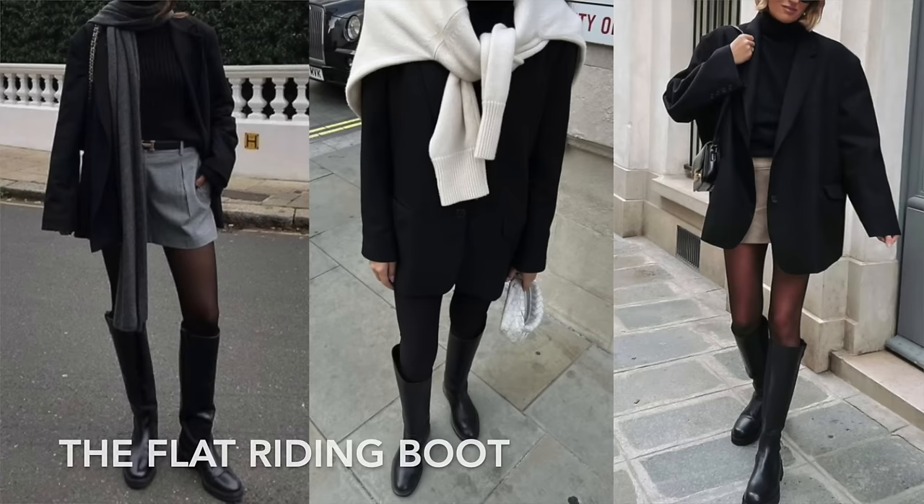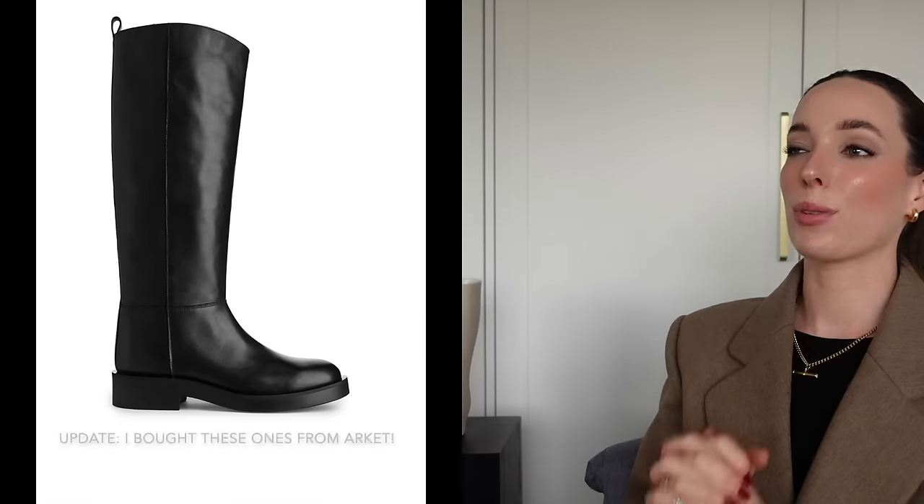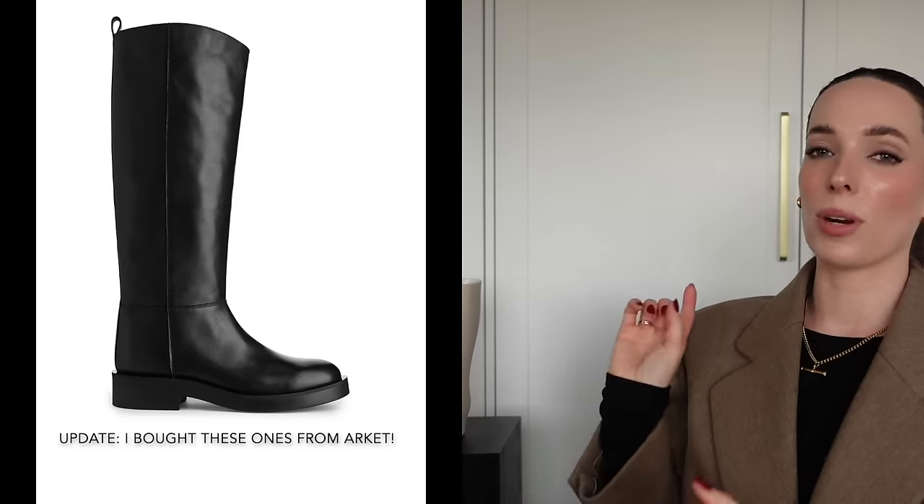Item seven is the flat riding boot — I haven't picked one up yet but I'm including it because I know it's going to be one of my winter capsule items. It's that beautiful slim, flat, elegant, very equestrian style boot that's such a good option for a chic daytime look. I adore my knee-high boots with a heel — my Massimo Dutti ones — but I want something that's a running-around-town version. There are gorgeous options on And Other Stories and H&M, and I'll link my favorites in the description.